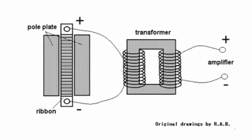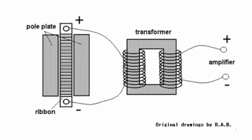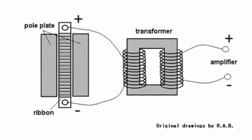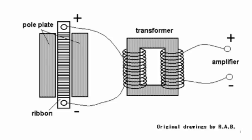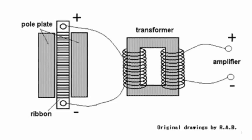Again, by the principles of electromagnetic induction, the electrical signal from the amplifier, which energises the primary coil in the transformer, is transferred to the secondary coil of the transformer, which is connected to the ribbon. As with the voice coil earlier, because the ribbon is placed within a permanent magnetic field, it will move when electric current passes through it.